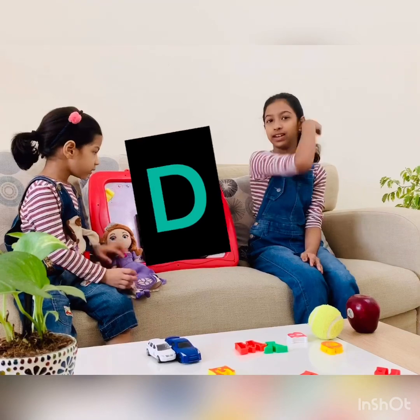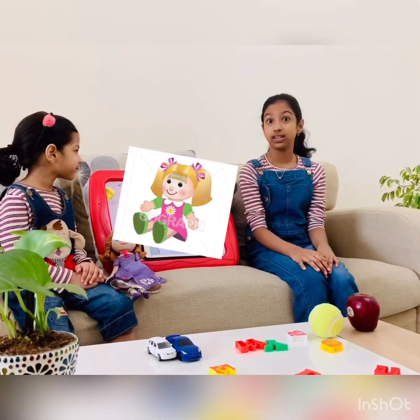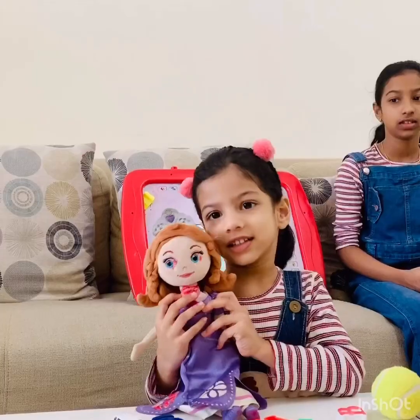Next letter, D. D is for dog. D, D, dog. This is a dog.